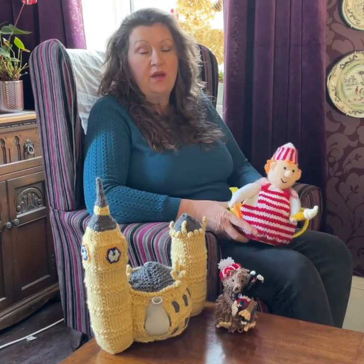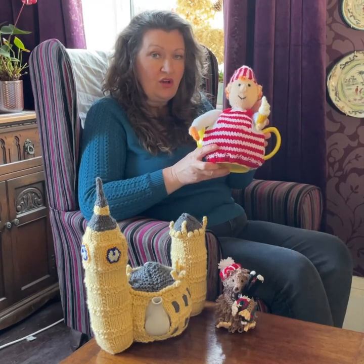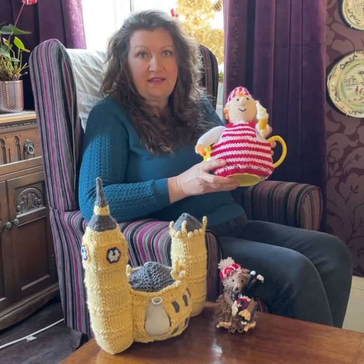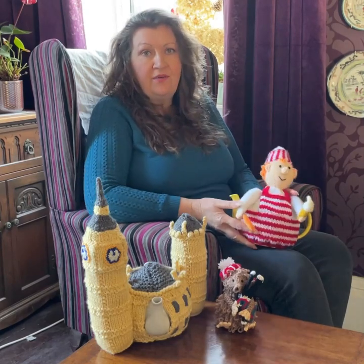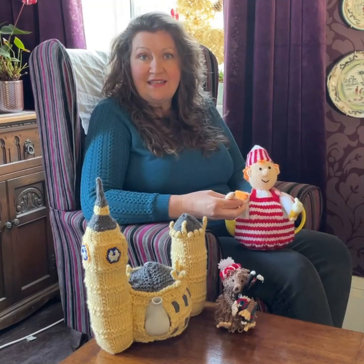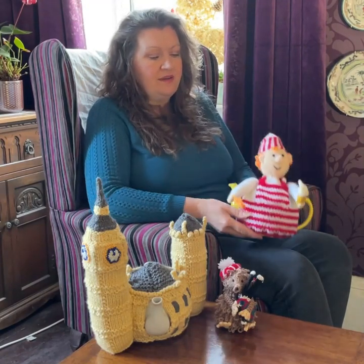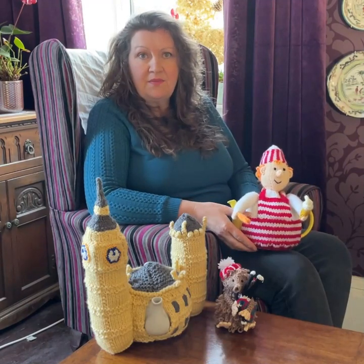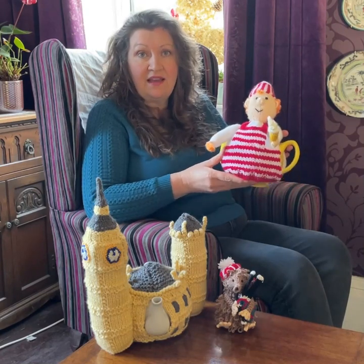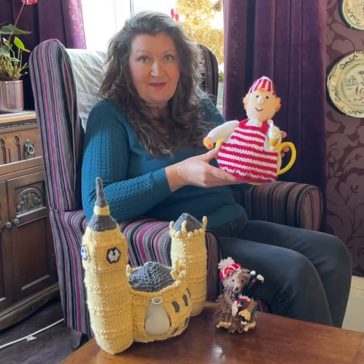I also wanted to let you know that the ice cream seller tea cozy knitting pattern will be available on the website to download on the 18th of January. I know it's a funny time of year, but it was originally in Simply Knitting magazine. He's got an ice cream and a lollipop, and he'll be on the website from the 18th of January.